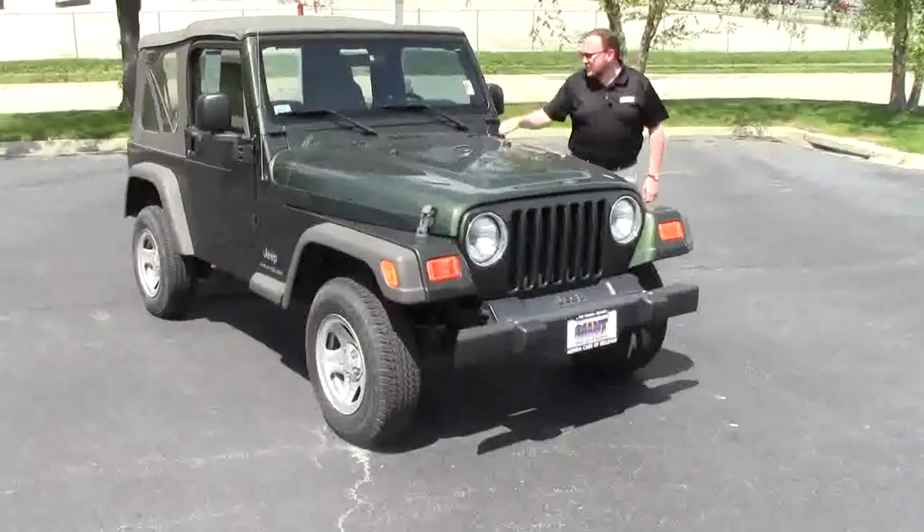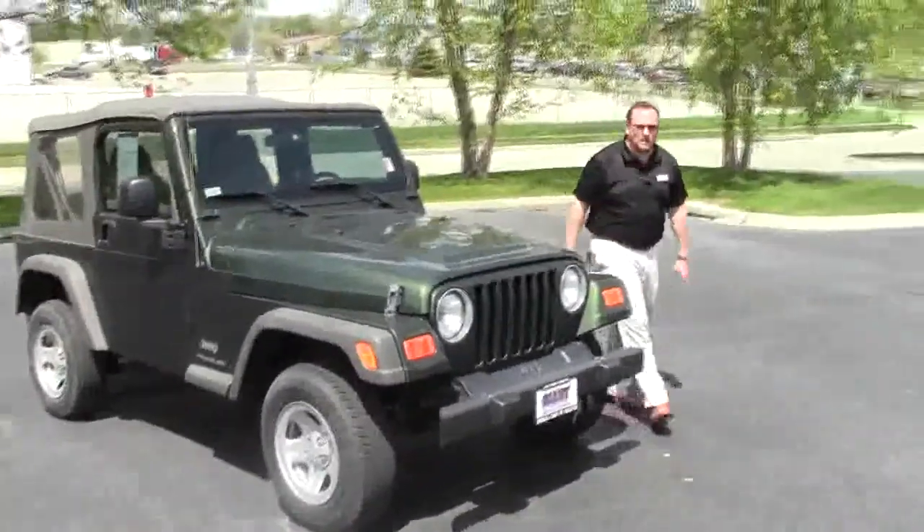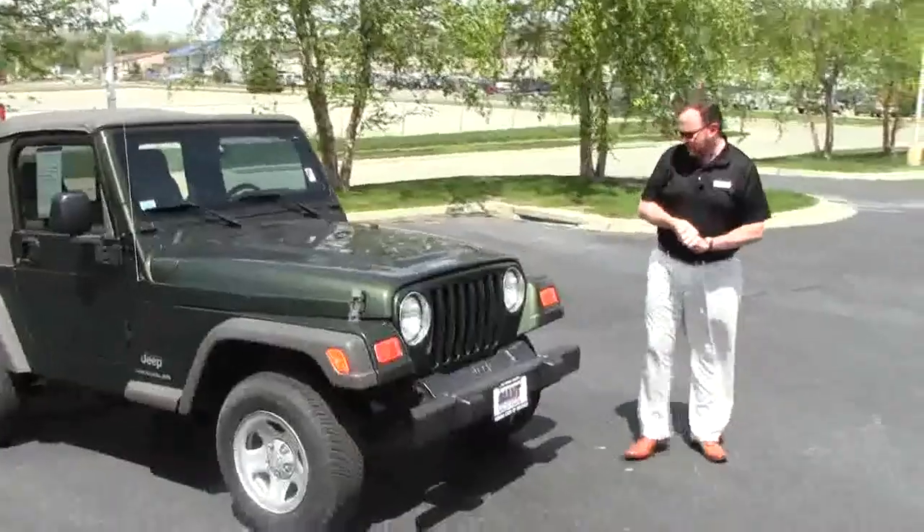Brian Kelley here for the Honda Giant, here to show you this 2006 Jeep Wrangler. It only has 65,000 miles on it.